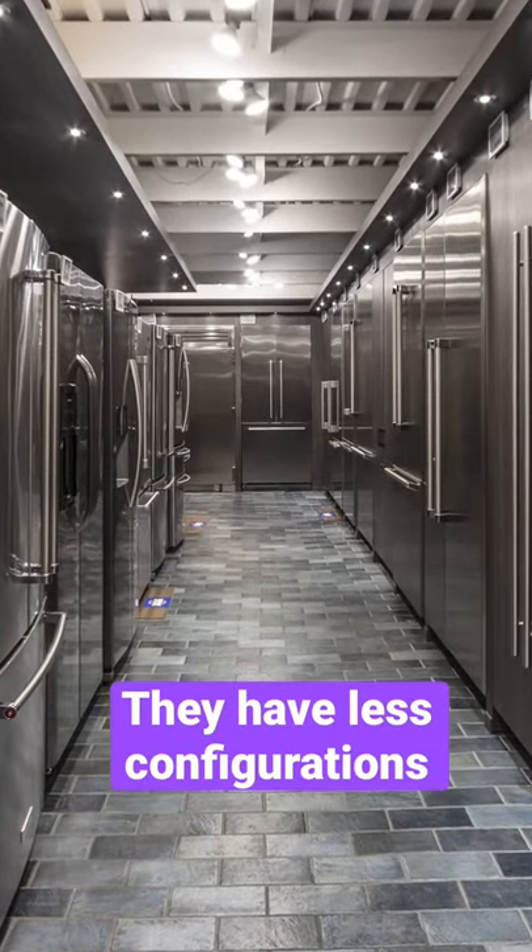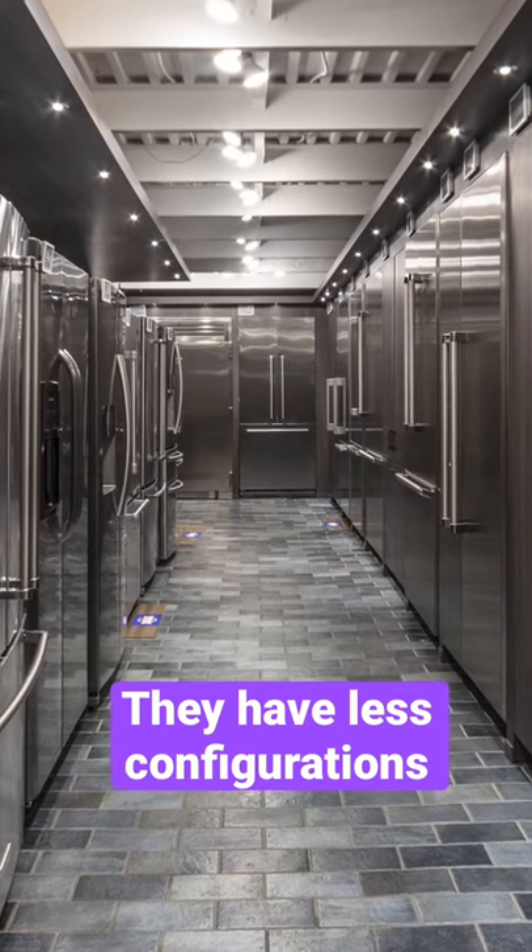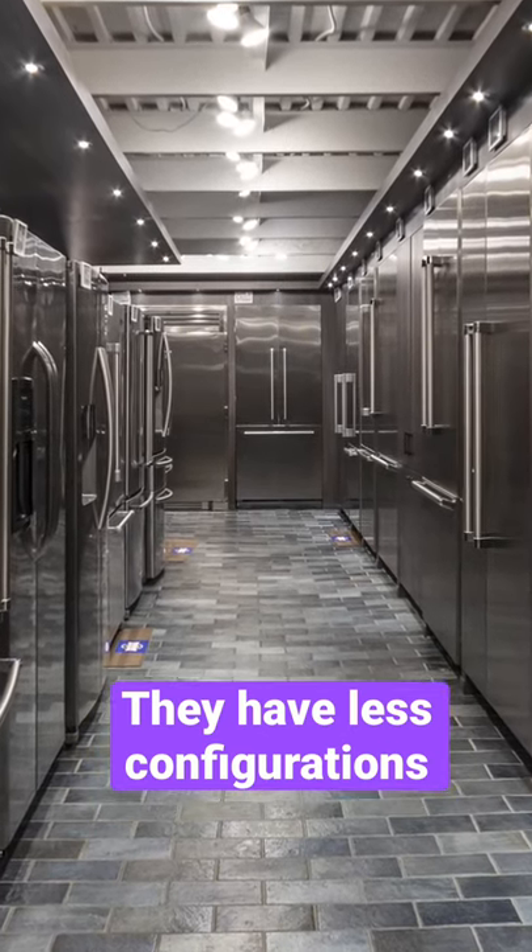Counter-depths also have fewer refrigerator configurations than a standard depth, so you have a smaller chance of finding the right refrigerator for you.